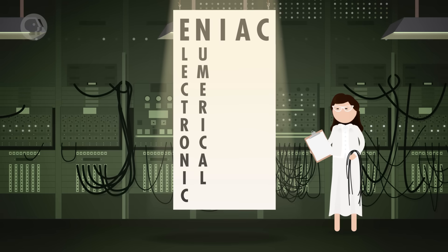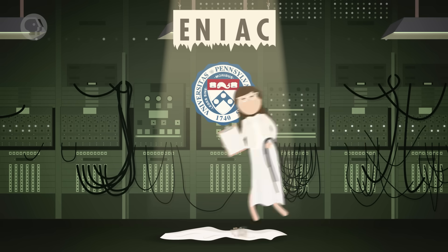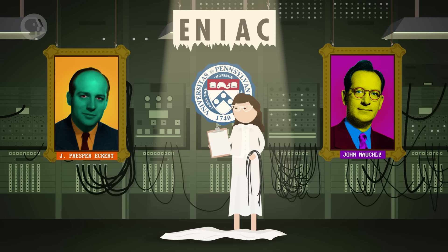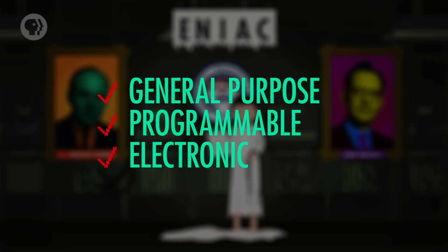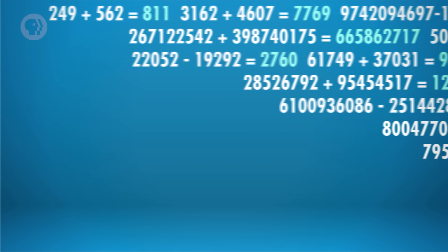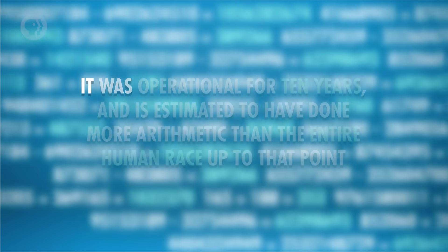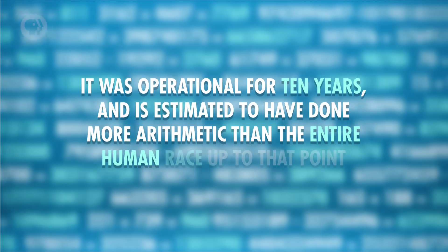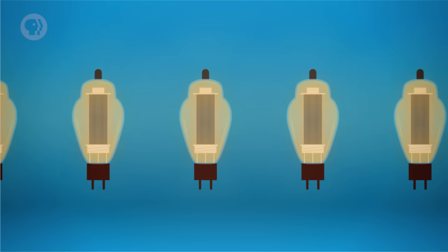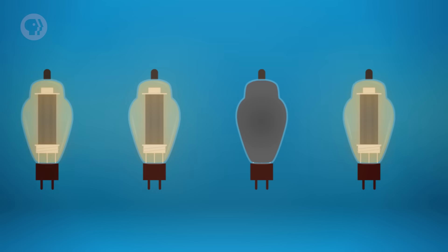Enter the Electronic Numerical Integrator and Calculator, or ENIAC, completed a few years later in 1946 at the University of Pennsylvania. Designed by John Mauchly and J. Presper Eckert, this was the world's first truly general-purpose programmable electronic computer. ENIAC could perform 5,000 10-digit additions or subtractions per second – many, many times faster than any machine that came before it. It was operational for 10 years, and it's estimated to have done more arithmetic than the entire human race up to that point. But with that many vacuum tubes, failures were common, and ENIAC was generally only operational for about half a day at a time before breaking down.